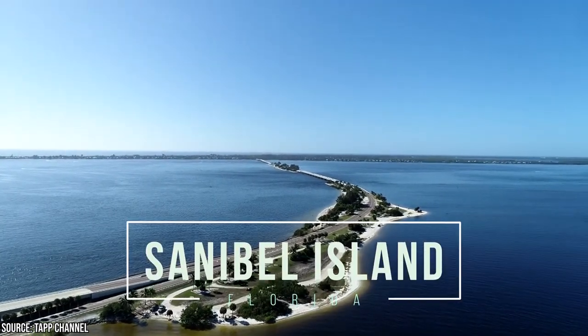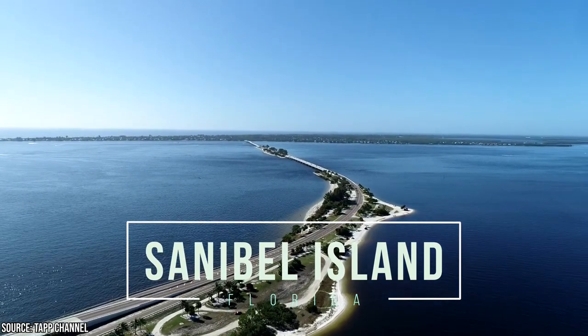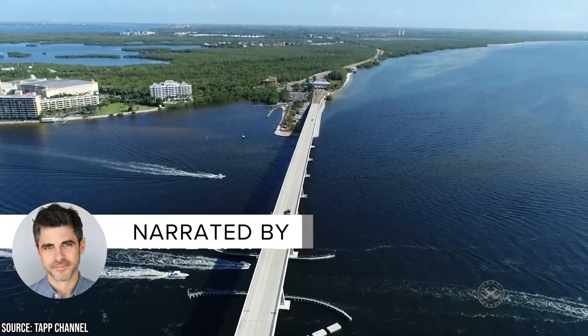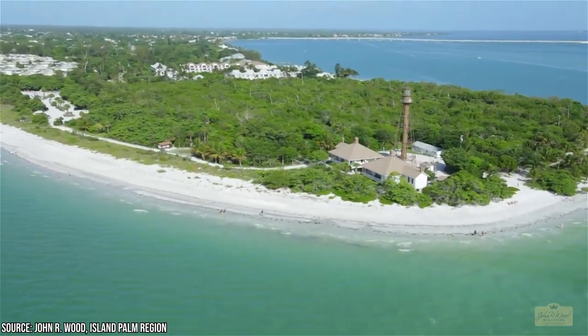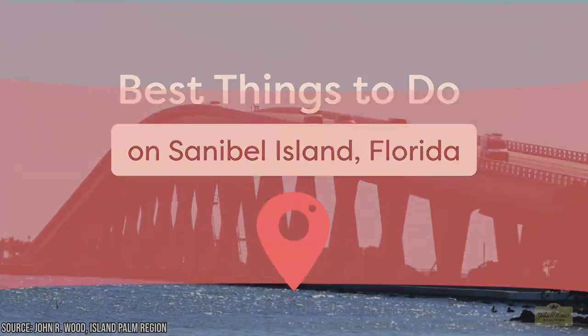Sanibel Island is just a 30-minute drive from Fort Myers in southwest Florida. There are so many incredible things to do and see on the island, with stunningly beautiful beaches, diverse wildlife, and natural wonders worthy of being on a postcard. There's no shortage of things to keep you and your family entertained and fulfilled on your next vacation to the Sunshine State. Keep watching to find out about the best things to do on Sanibel Island.